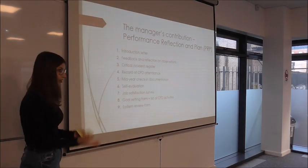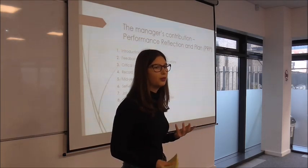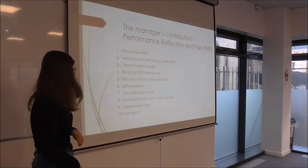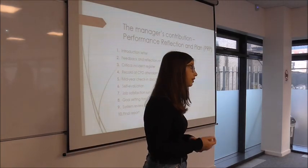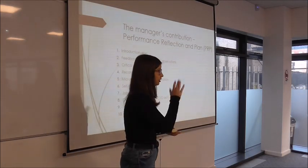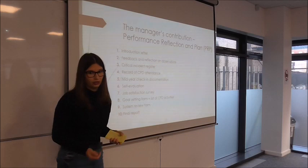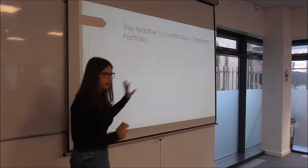Then we have a system review form for the teacher to give feedback on the PRP itself: Was it useful? Did it help you? Did you feel supported? What can we do to make it better or more relevant to your needs? And the last thing is a final report — a summary of everything that happened during the appraisal, including whether performance was satisfactory and any follow-up activities needed.